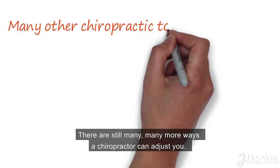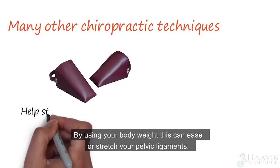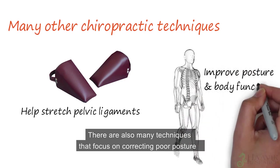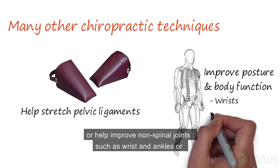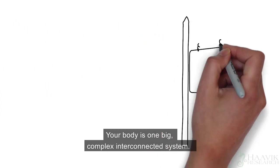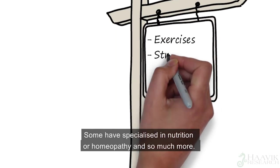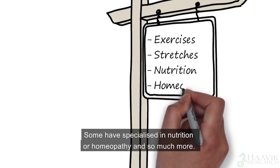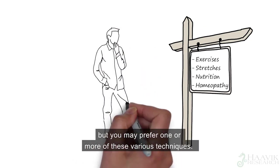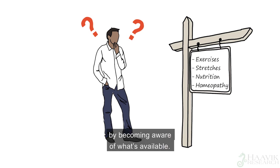There are still many more ways a chiropractor can adjust you. They can use special foam blocks to put under your pelvis — by using your body weight, this can ease or stretch your pelvic ligaments. There are also many techniques that focus on correcting poor posture or help improve non-spinal joints such as wrists, ankles, jaws and cranial bones. Your body is one big complex interconnected system. Some chiropractors will give you exercises and stretches to do at home. Some have specialised in nutrition or homeopathy and so much more. No one way is necessarily better than any other, but you may prefer one or more of these various techniques. We want you to get the most out of your chiropractic care by becoming aware of what's available.